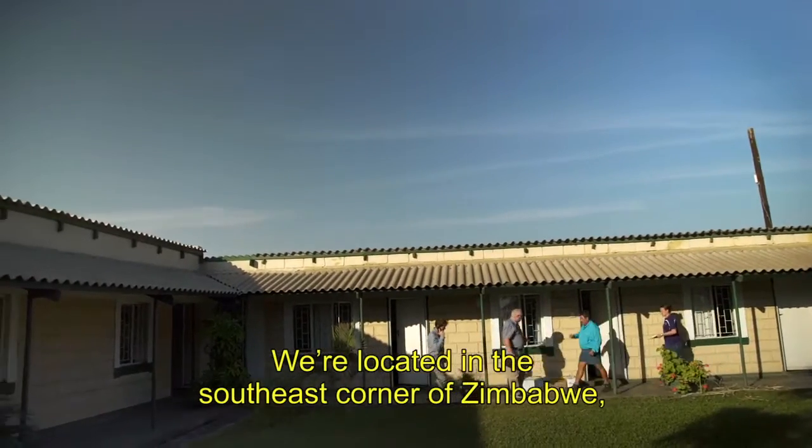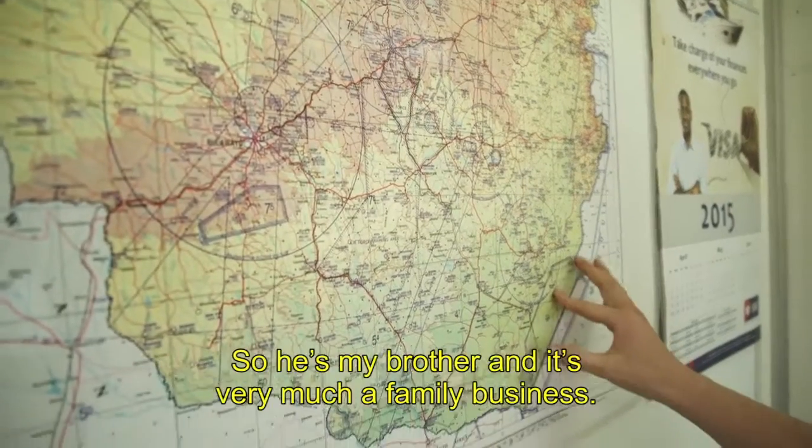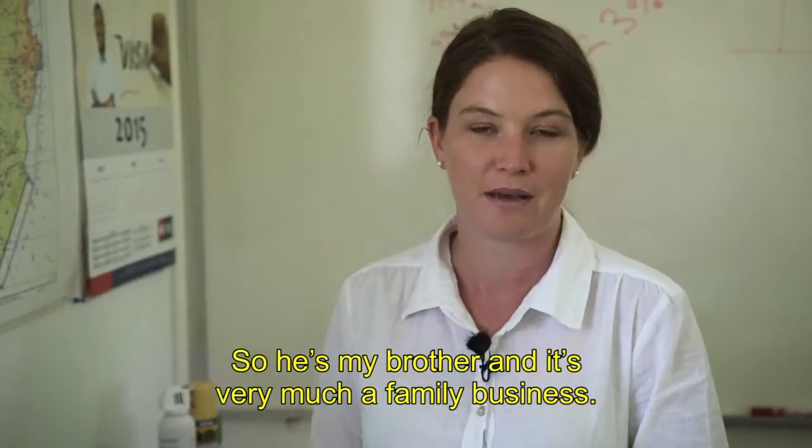We're located in the south-east corner of Zimbabwe, down here in a place called the Lofelds. He's my brother, and it's very much a family business.